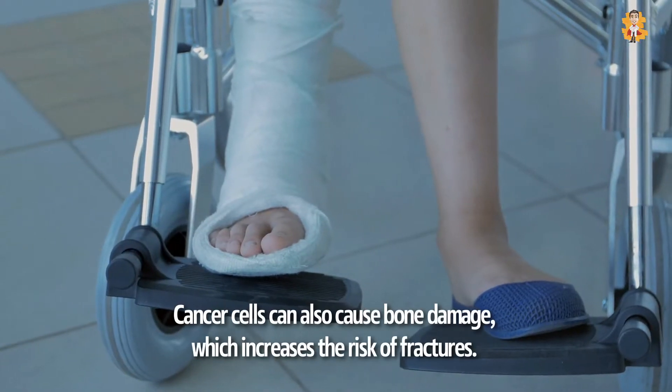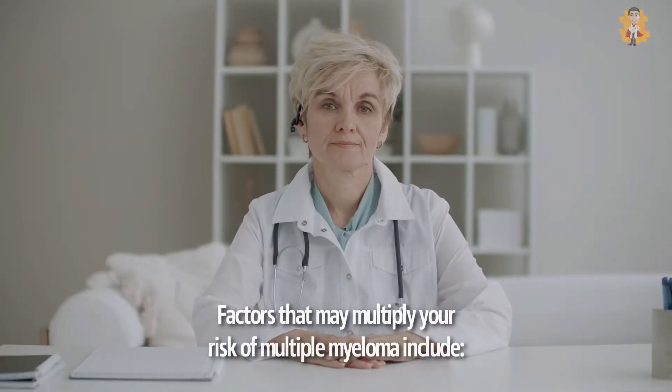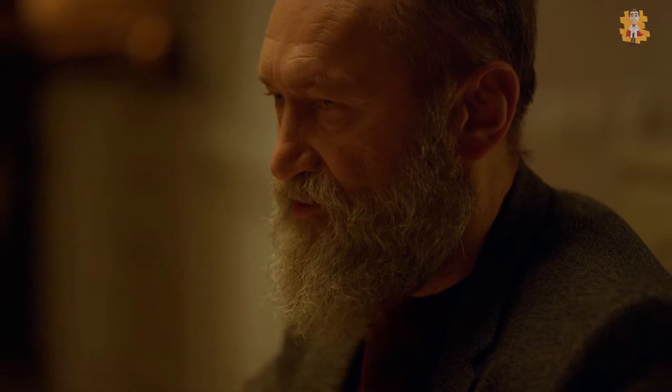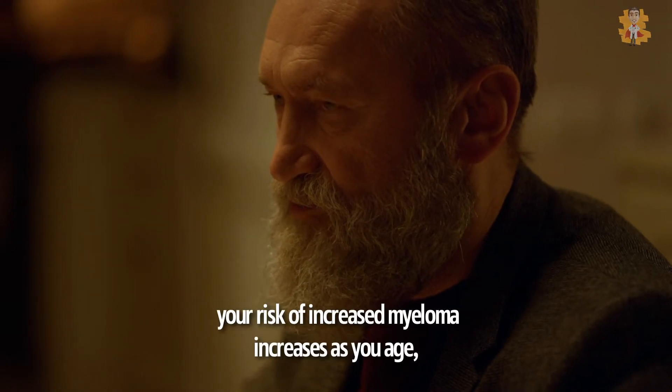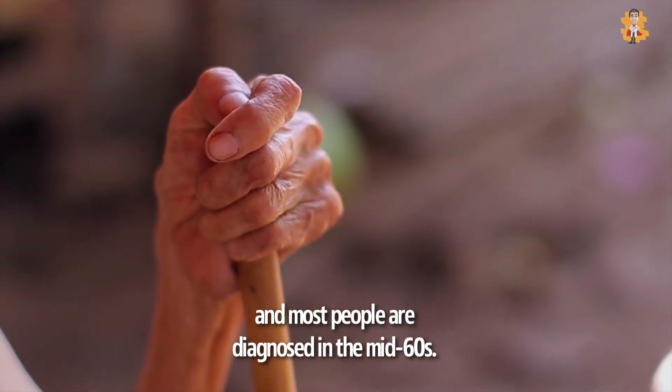Cancer cells can also cause bone damage, which increases the risk of fractures. Factors that may increase the risk of multiple myeloma include increasing age. Your risk of myeloma increases as you age, and most people are diagnosed in their mid-60s.